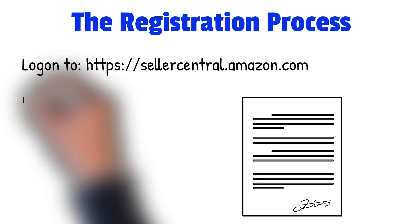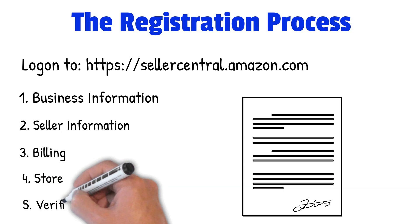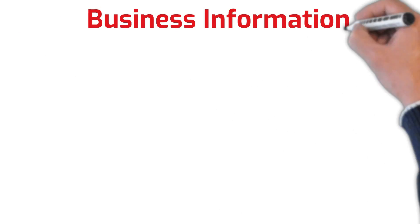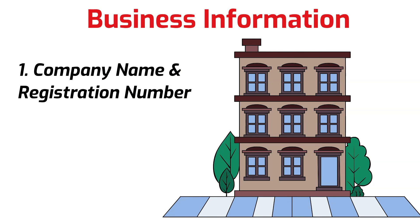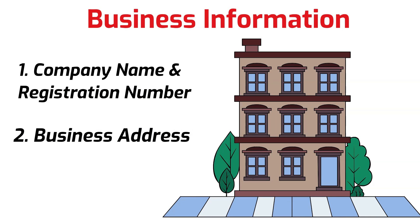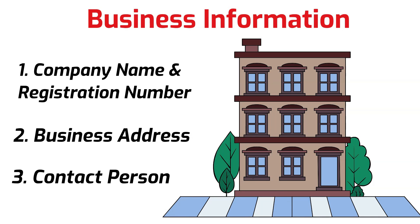This includes business information, seller information, billing, store, and a verification step. The first step is to complete your business information. You'll be required to provide a company name and registration number, the registered business address — for this you can use your home address — and a phone number for verification, which will send you a one-time PIN to continue. You'll also need to provide the full name of the primary contact person. This information may vary depending on the business type selected, for example individual or a business account.